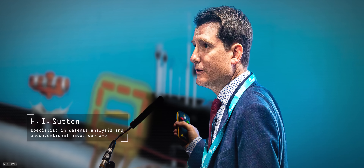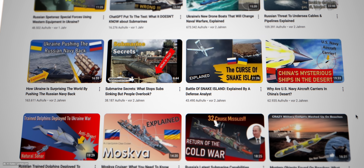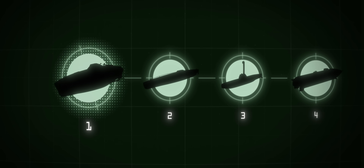H.I. Sutton studies the craft of Ricardo and the others. He has dedicated his career to uncovering their secrets. He is a specialist in defense analysis and unconventional naval warfare. "I've been looking at narco-submarines for about 15 years, keeping a database of all the incidents of narco-submarines and analyzing their designs and the trends that are evolving in that space." Now, let's dive into our first sub.